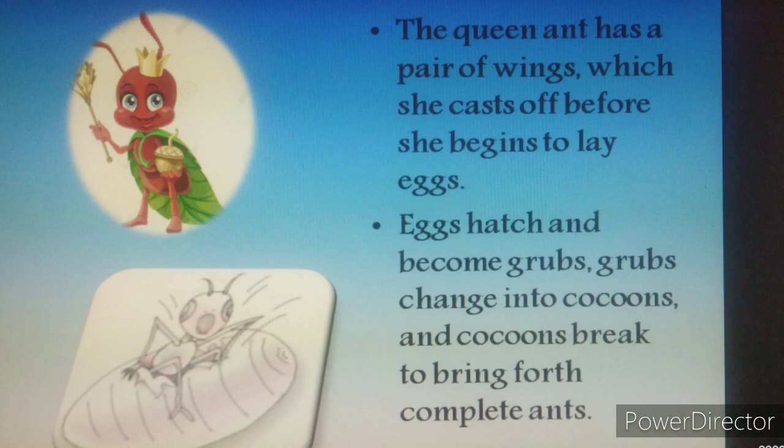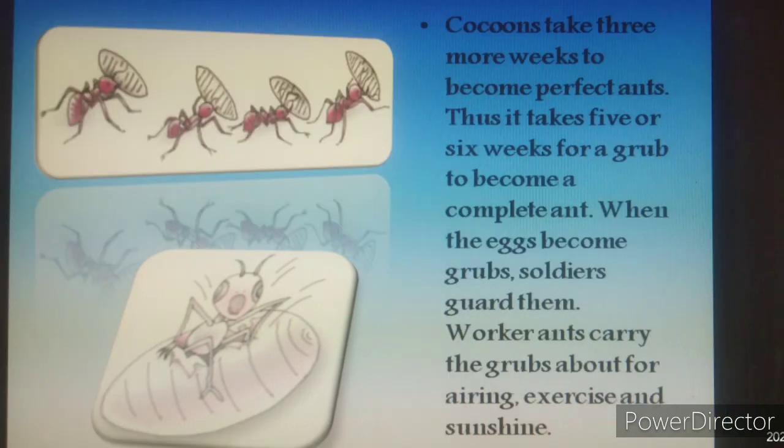This is the life cycle of an ant. Cocoons take 3 or 4 weeks to become perfect ants. Thus it takes 5 or 6 weeks for a grub to become a complete ant.